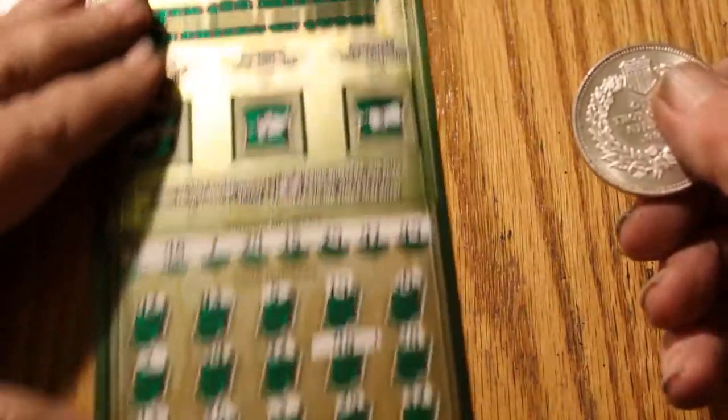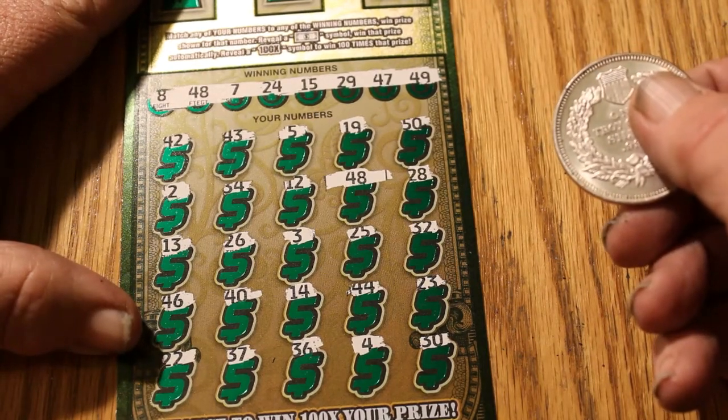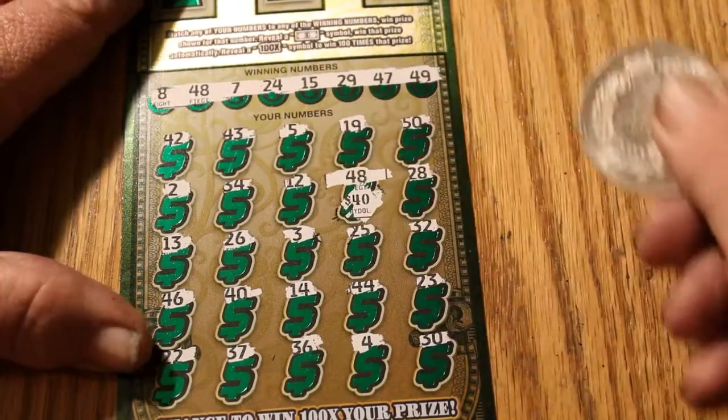The next ticket was 007 — we have back-to-backs here, three back-to-backs. And in this ticket we have number 48, and we have another 40.